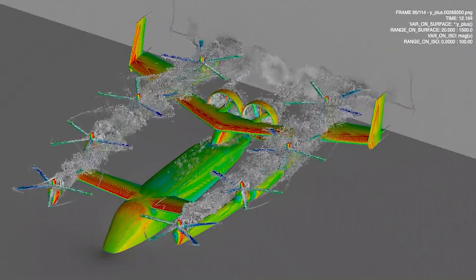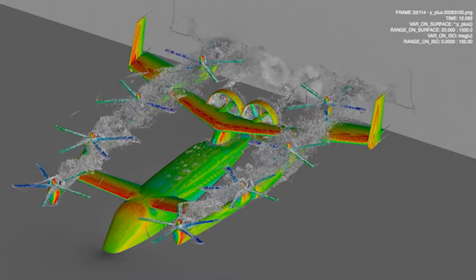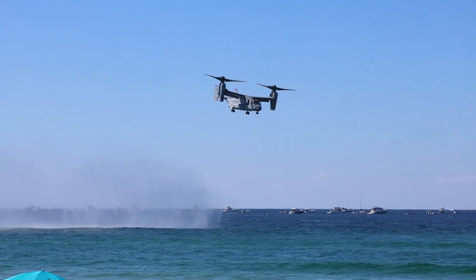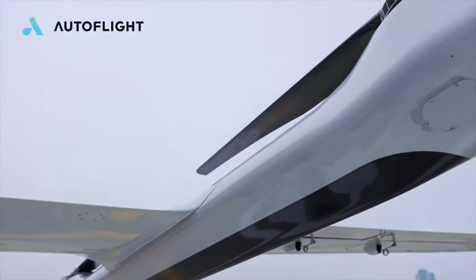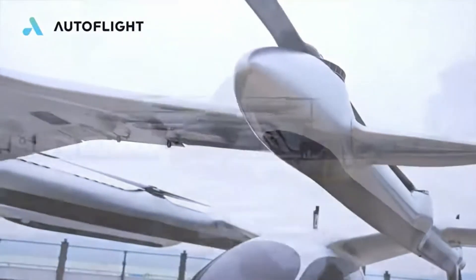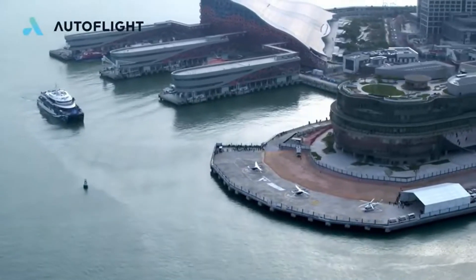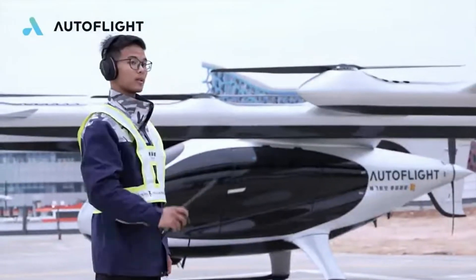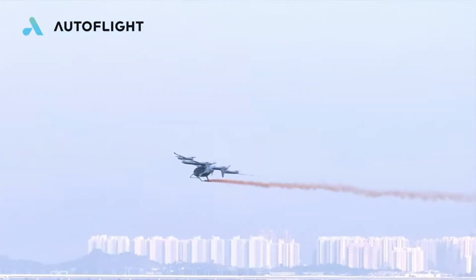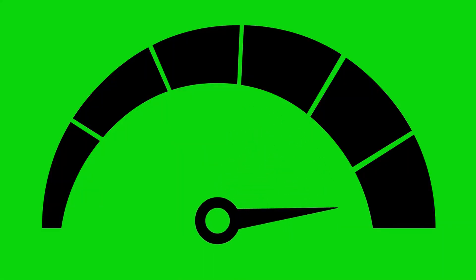Unlike most eVTOL developers opting for a tilt rotor configuration, Honda has chosen a lift plus cruise design. In a tilt rotor system, a malfunction could lead to critical failures as the same rotors handle both lift and cruise. With separate rotors for lift and cruise, there's a backup system in place, enhancing flight safety. Another manufacturer, Autoflight, with its Prosperity eVTOL, has also embraced lift plus cruise, and their aircraft is ahead in the development cycle compared to most competitors. The downside of this design is that once forward flight is achieved, the lift rotors become deadweight and increase drag, resulting in higher energy consumption compared to tilt rotor systems.